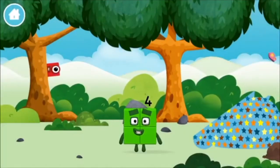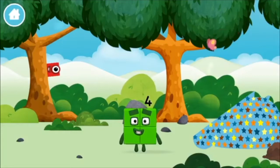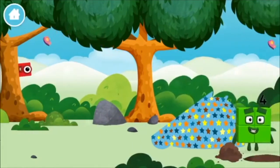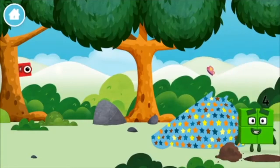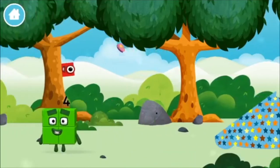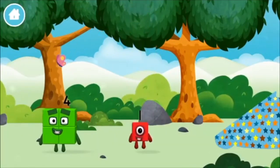You made a new number block. One mole. I am four. Have we met before? You've found a number block.